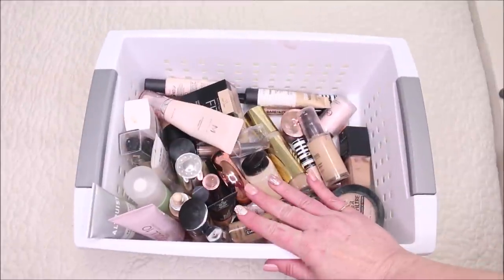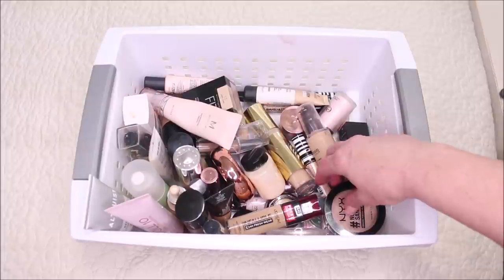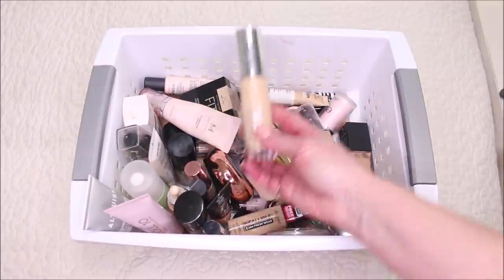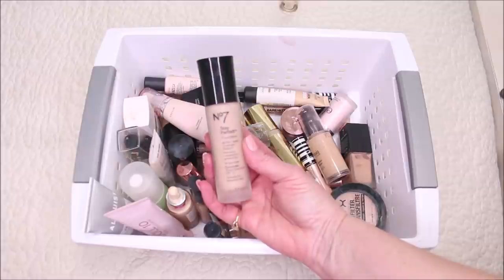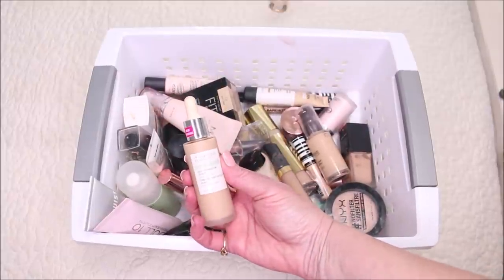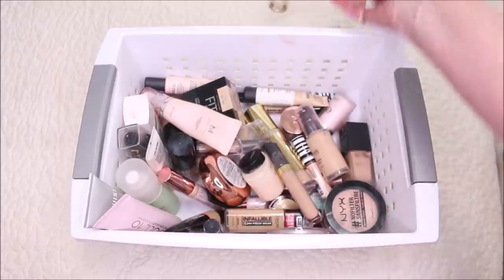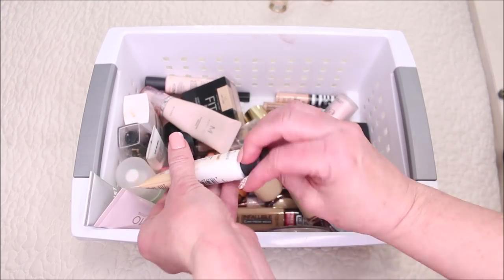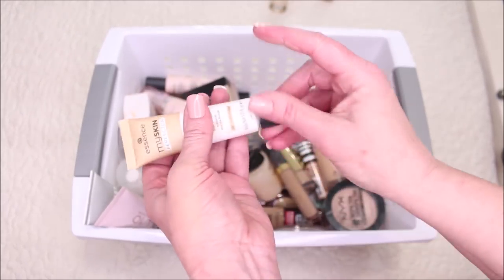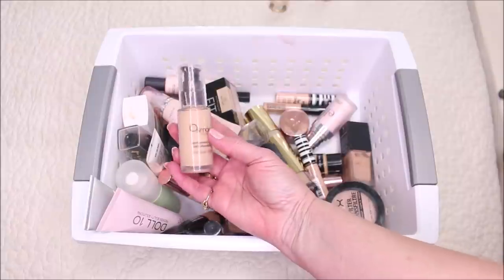Of all the categories, this is the hardest — I think it's because you put the most money into foundation products, but they've got to go. This is the Becca Ultimate Coverage Foundation — way too heavy. This is from No7, the Stay Perfect Foundation — too dry for me. This one is from Physician's Formula, their Organic Wear Elixir — it did not give me any coverage and it broke apart on me. This one from Essence is a tinted primer — very thick, heavy silicone, not into that.